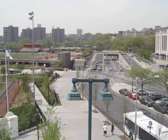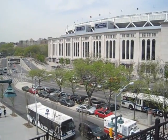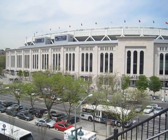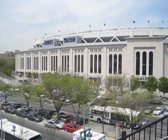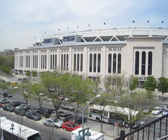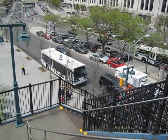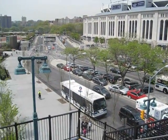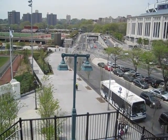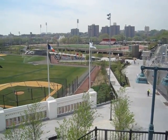There's the underpass at 161st Street. And there's the new stadium. Hard to believe. If you haven't been here in a while, you wouldn't recognize any of it. It all looks different — that field wasn't there before. It's very different.